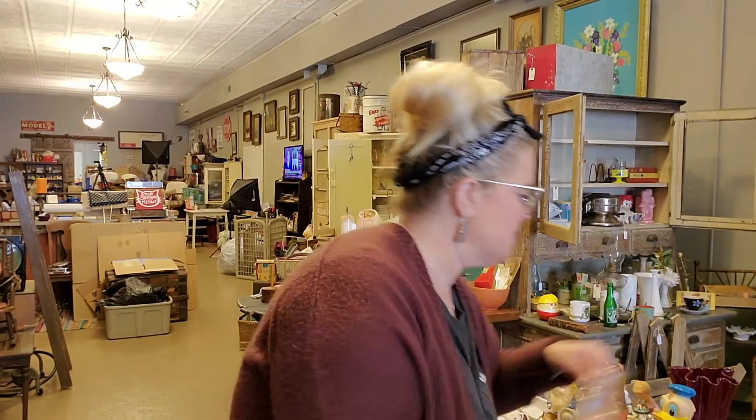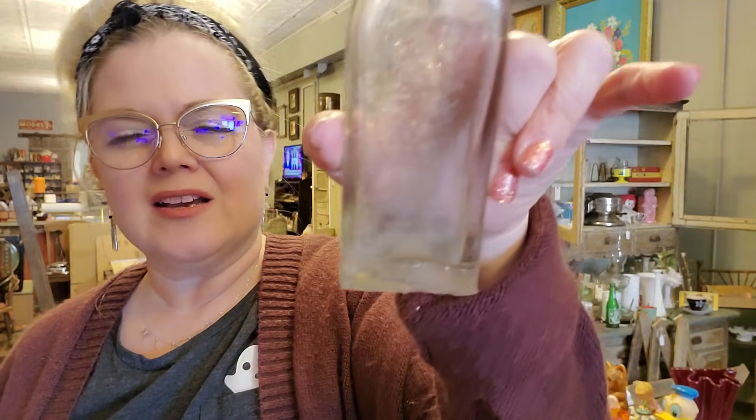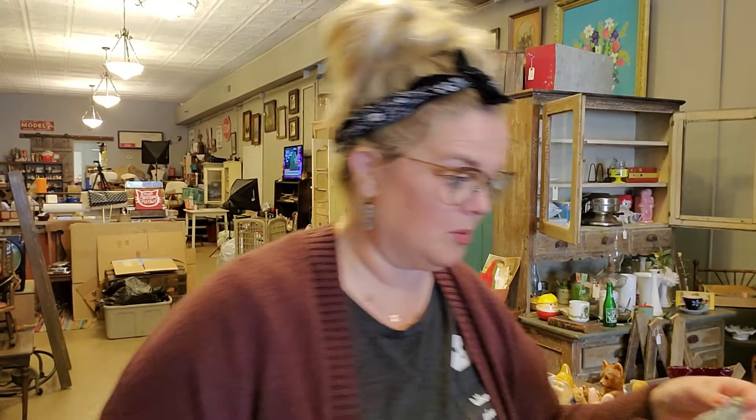We have some bottles — some of them are okay, and I know he got them for a good price. There is this one that says Palmer Toilet Water. The bottom of it is really weird — it has all this extra glass on the bottom. Toilet water means cologne, but whatever. And this is a Chamberlain's Colic and Cholera... oh, it's for Colic, Cholera, and Diarrhea Remedy.